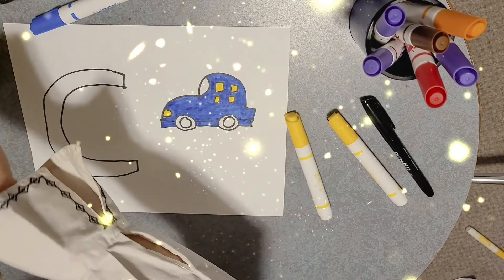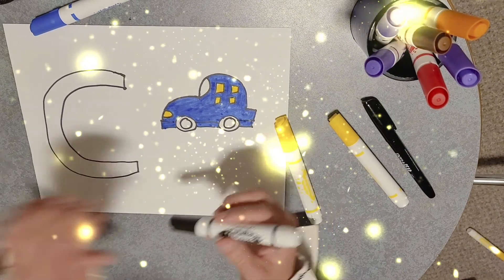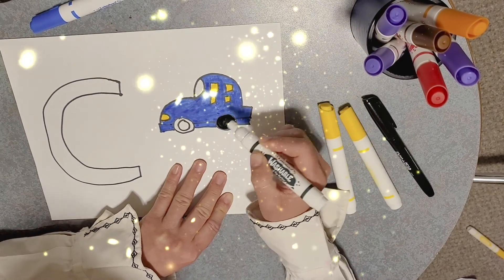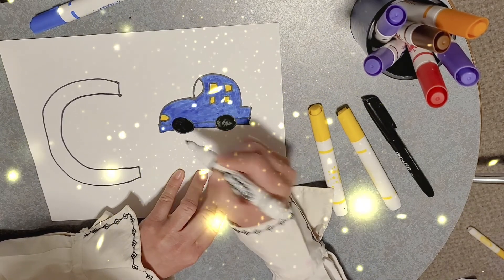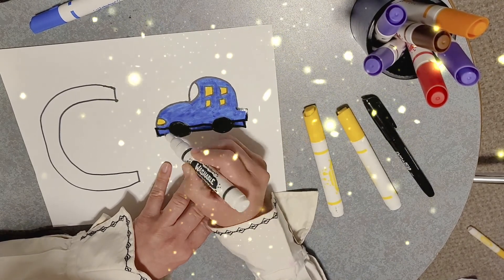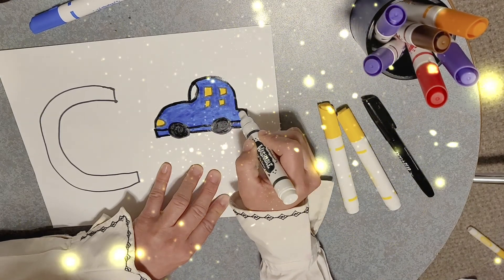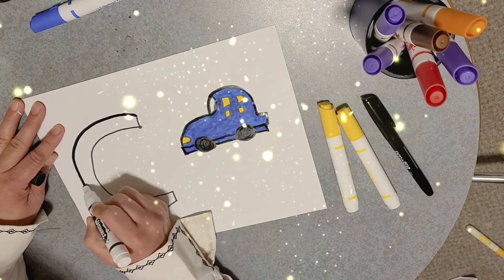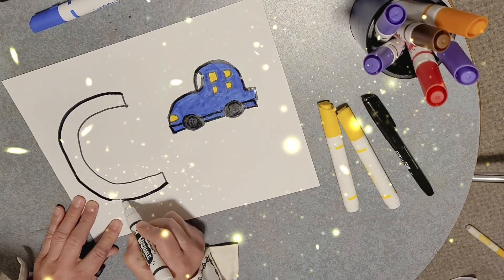Which color do I use for the tire? Hmm. Green or black? Black. Okay. Round and round. Round and round. Round and round. Okay, I got it. Okay, great. Good job.